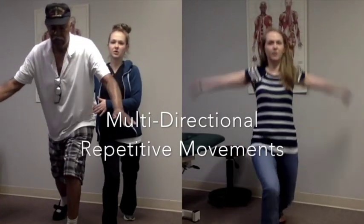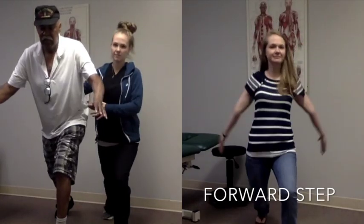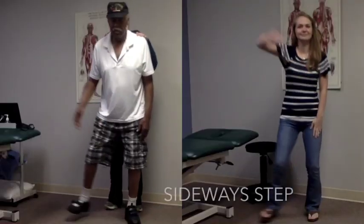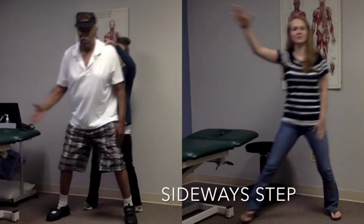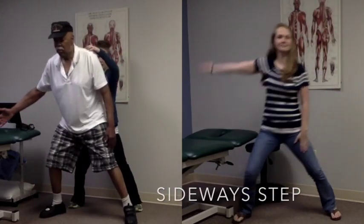Here Shannon demonstrates the series of multi-directional repeated movements. In these more dynamic movements the patient's balance, strength, and endurance are all being challenged, while still focusing on large amplitude motions, exaggerated rotation, and intentional steps.